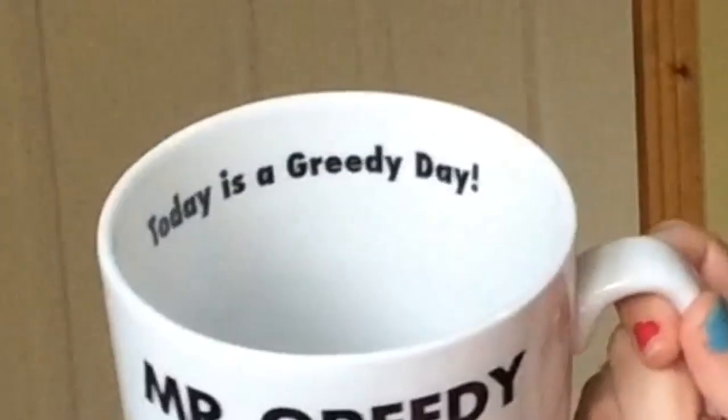Mr. Greedy holds 500 millilitres. It's a pity they don't have the Mrs. Greedy one, but I had to get it because it's fab. Natalie got me this for Christmas one year. I just realised I wasn't actually saying where I got them — but the three big London ones I obviously got in London in theme parks. Natalie got me the Mr. Greedy one.